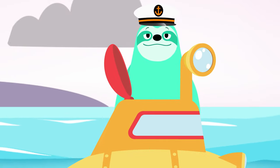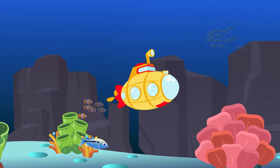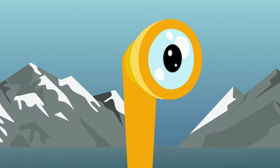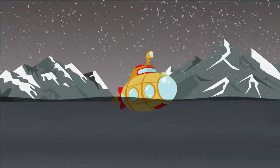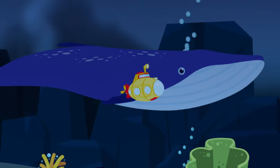Ahoy there! All aboard! Come along with me! Let's dive right into the deep blue sea! There's so much to discover in our little submarine! From the waves to the bottom and everything between!